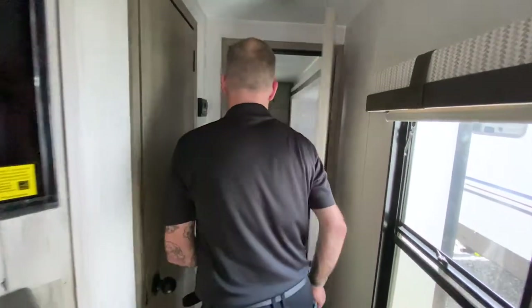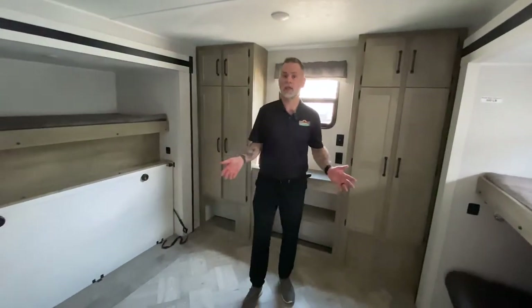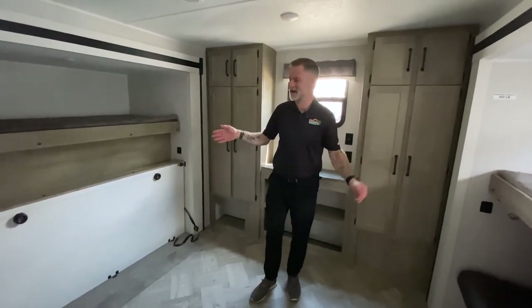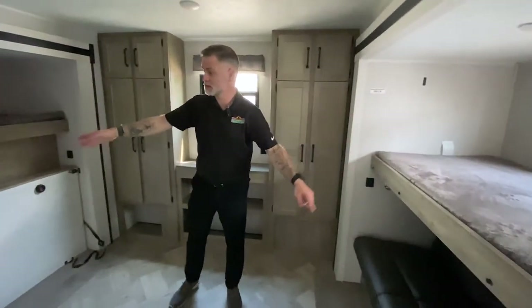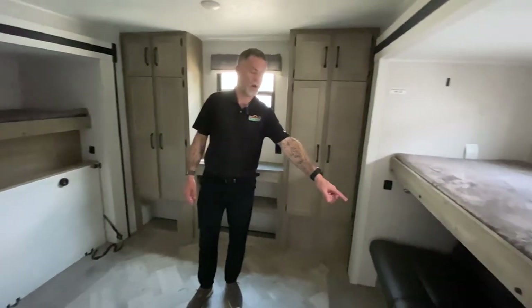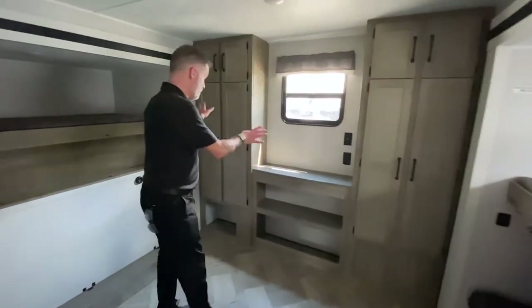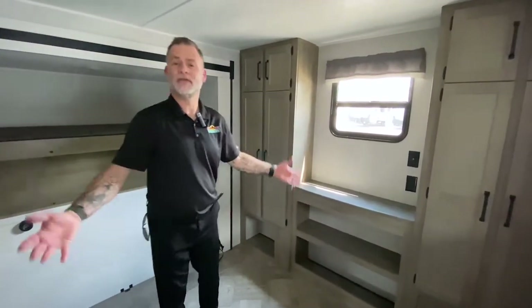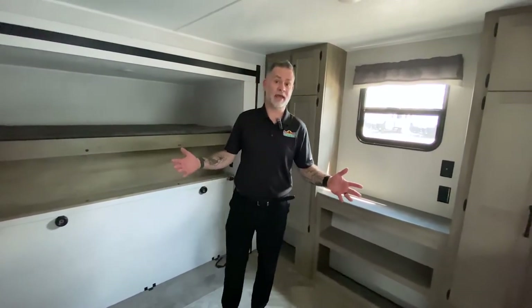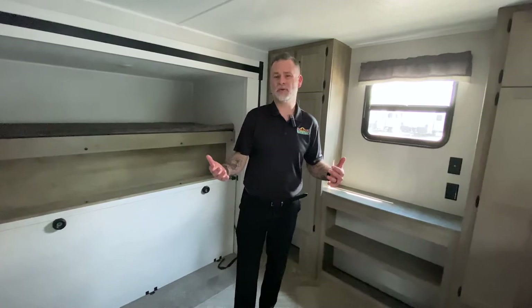Last but not least, the bunk area — and this is where you'll see a major difference from the other one. Look at the size of this bunk area — so much room for activities back here. We actually have three bunks; one folds up to give you extra playroom for the kids, and then the sofa also folds down into a bunk. A lot of storage area back here on both sides, and a bigger area for TV and video games. So depending on how much space you need for the kids, this just gives you a little bit more than the other one, and you're only adding about a thousand pounds of weight.